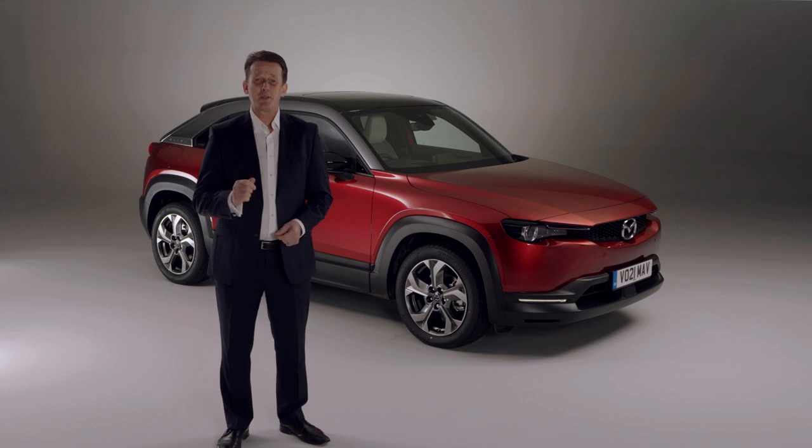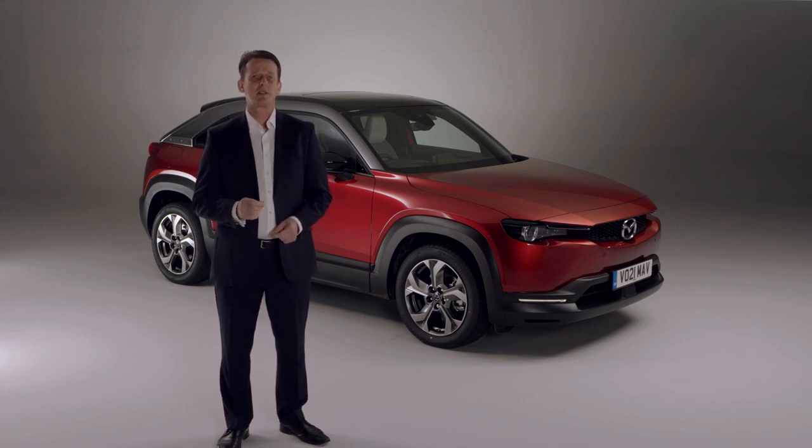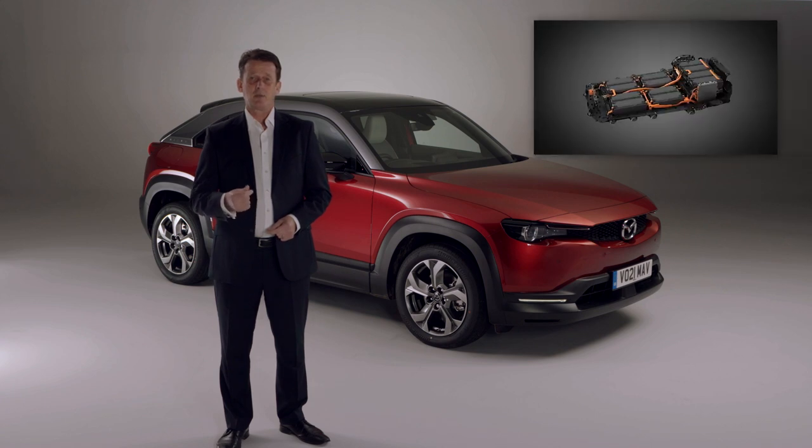We chose a battery with sufficient capacity to meet the needs of our customers' lifestyles without the weight penalty of a large battery, which can blunt the handling and is less environmentally friendly. In fact, we know from looking at the digital service records of current Mazda owners that the average daily usage is around 26 miles.